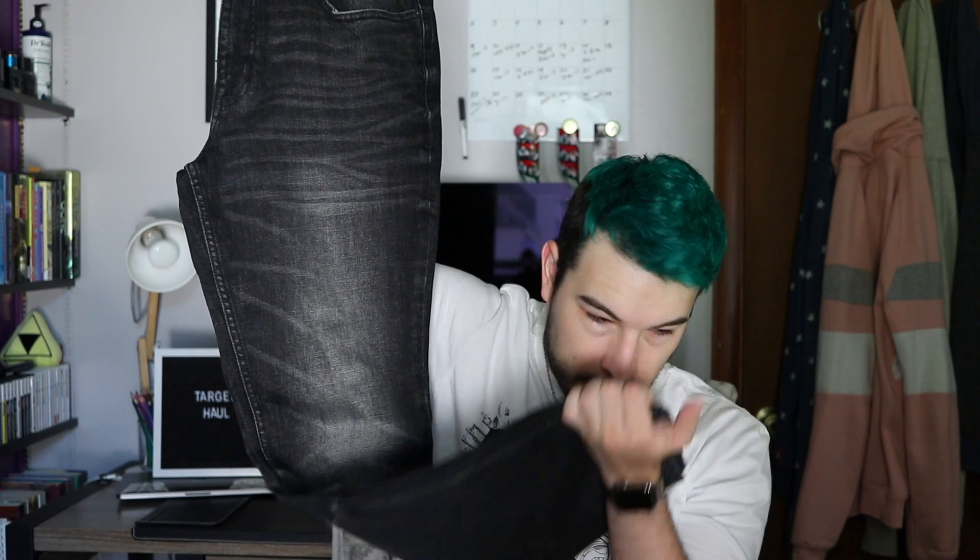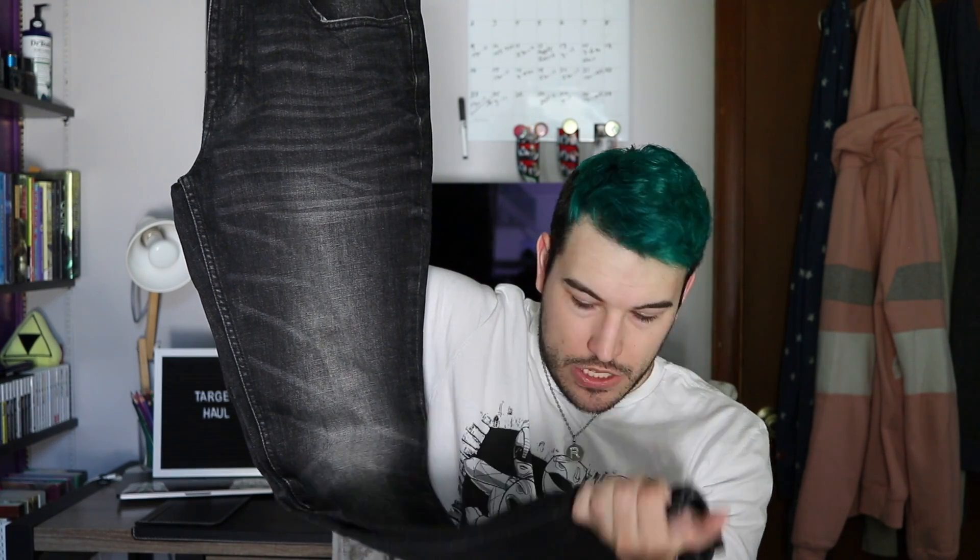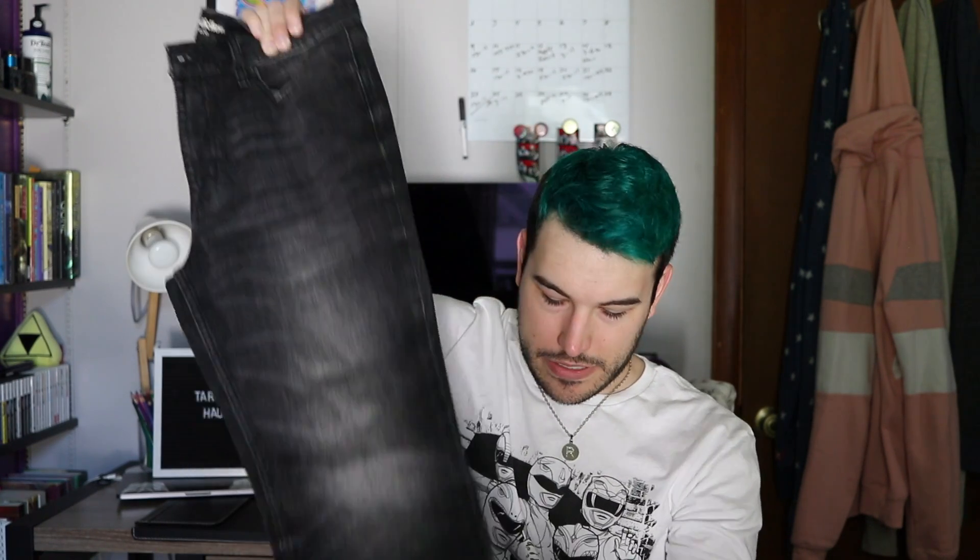I got simple dark wash jeans — it's so hard to find just a simple dark wash. Target pants do have a weird chemical smell to them from the color treatment process. It takes a couple washes to get rid of it, but you can just smell the dyeing process — it's kind of horrible.